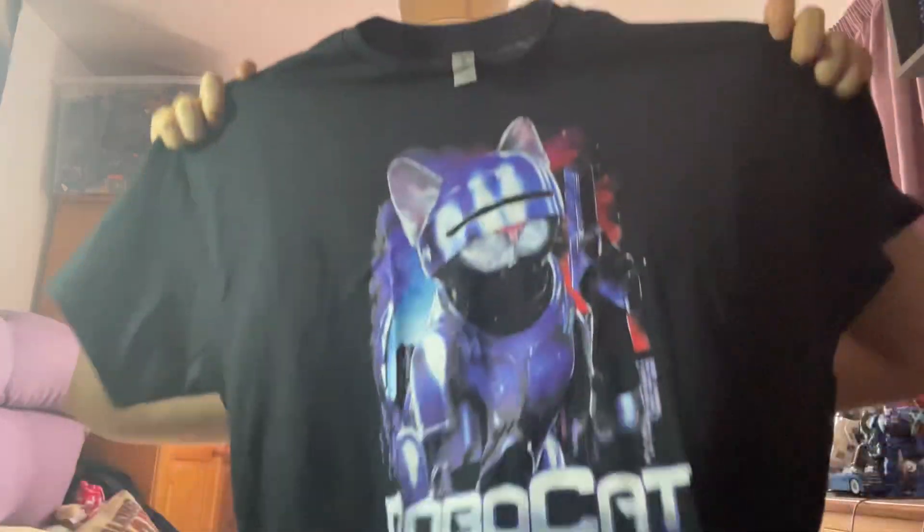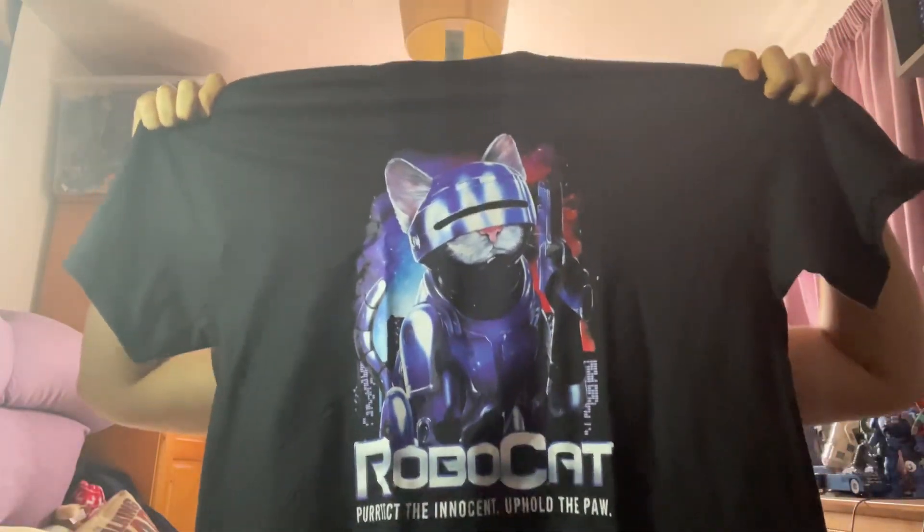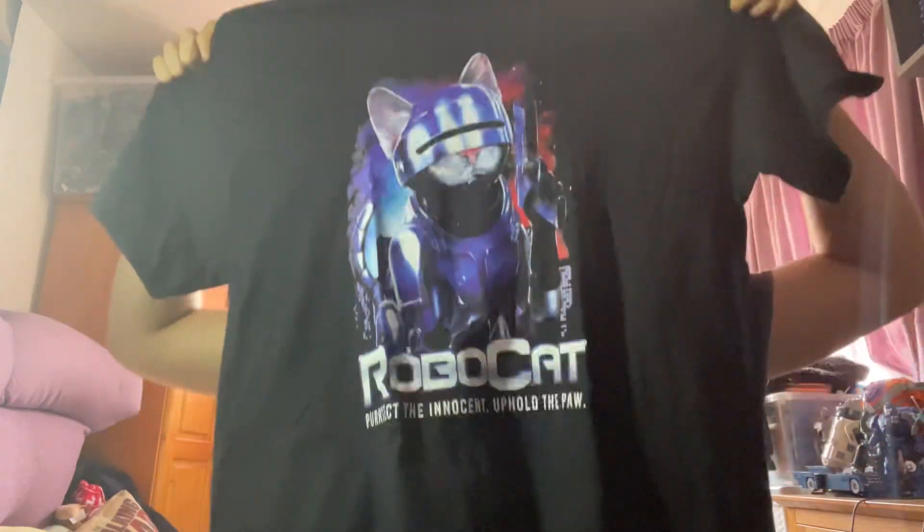I also got another piece of merchandise — not a figure, set, film, or game, but clothing this time. It's a T-shirt for one of my favourite cinematic characters of all time. You guys might remember that in a previous merchandise vlog I got a mug with the character on, but this time he was a cat. As a joke, I thought I'd get the T-shirt which is part of this franchise — because I love cats and this character. That is a T-shirt for Robocat, basically Robocop but if he was a cat. Pretty funny and a cool thing to get.